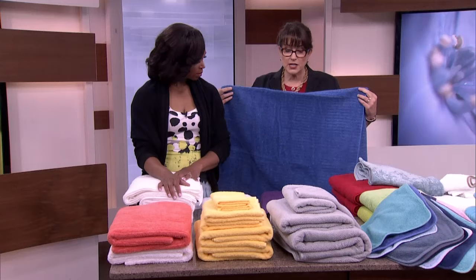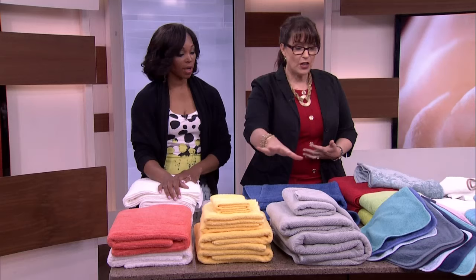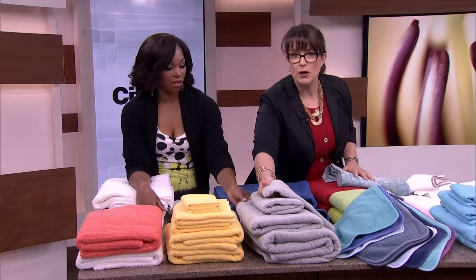The next thing to think about is color absorbency — is it going to fade when you wash it? It's very important that you're dealing with quality materials in terms of the dyes they're using. I've tested these towels myself. So color is the last thing you really think about: it's grams per square meter first, then what it's made of, then how it's woven, and then all these beautiful colors.